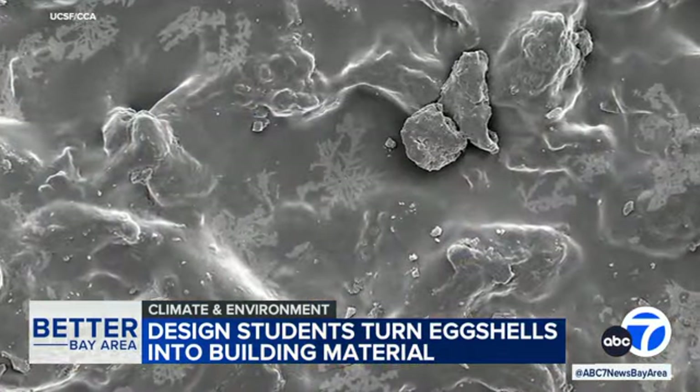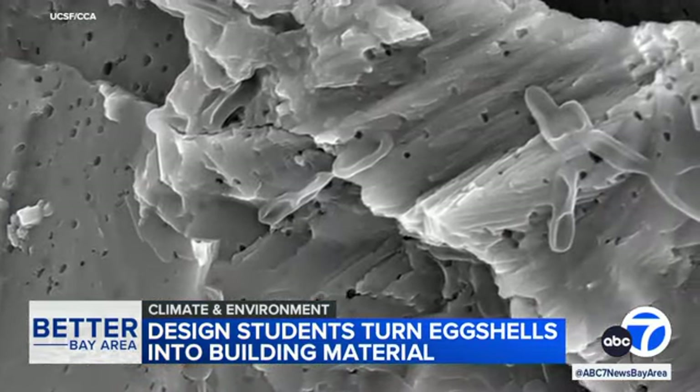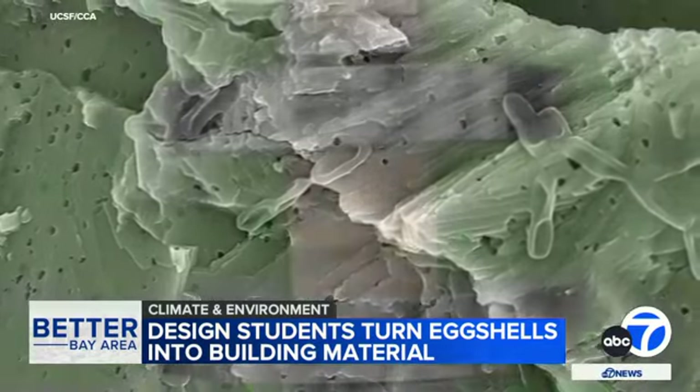Collaborators from UCSF used high-powered microscopes and other instruments to help document the chemical bond and the actual strength of the organic materials.